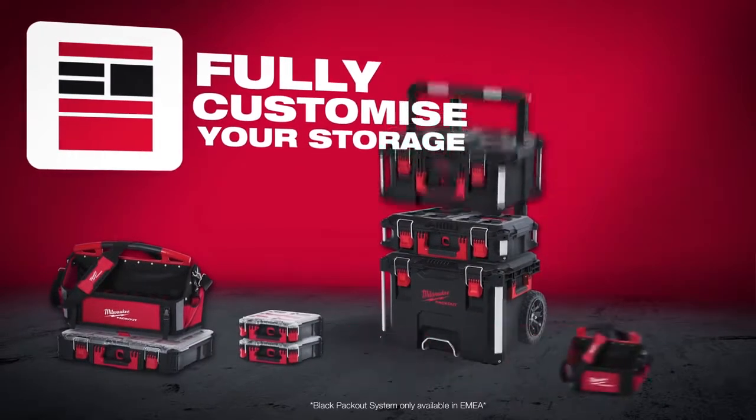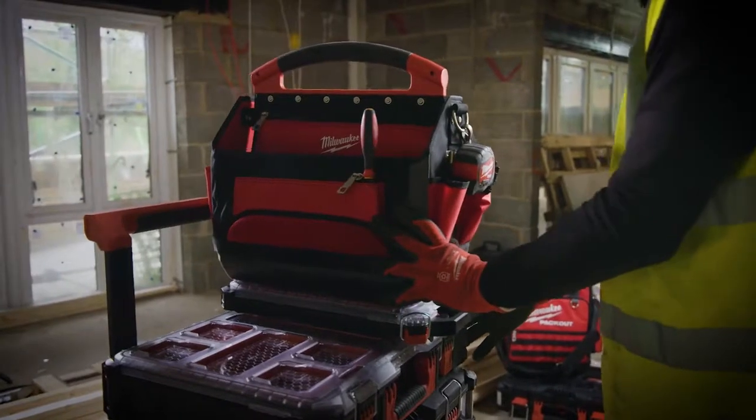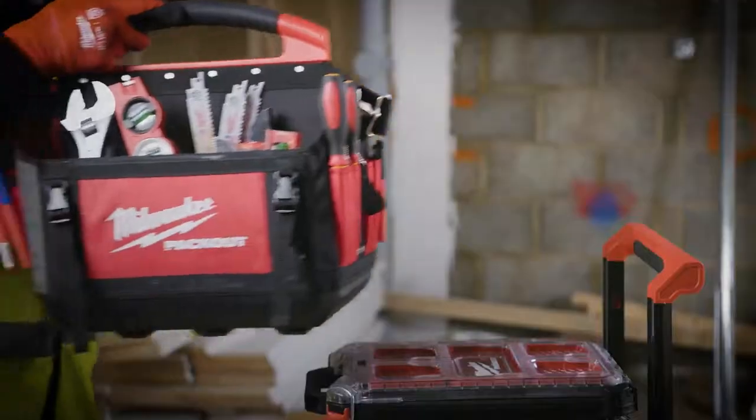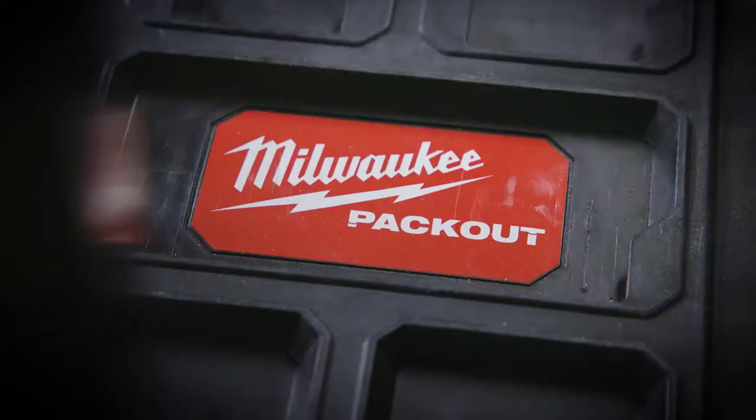Packout is the first multi-footprint system providing true modularity, allowing you to stack and lock boxes, organisers and totes in any configuration that works for you. The base of the system is the Packout rolling toolbox.